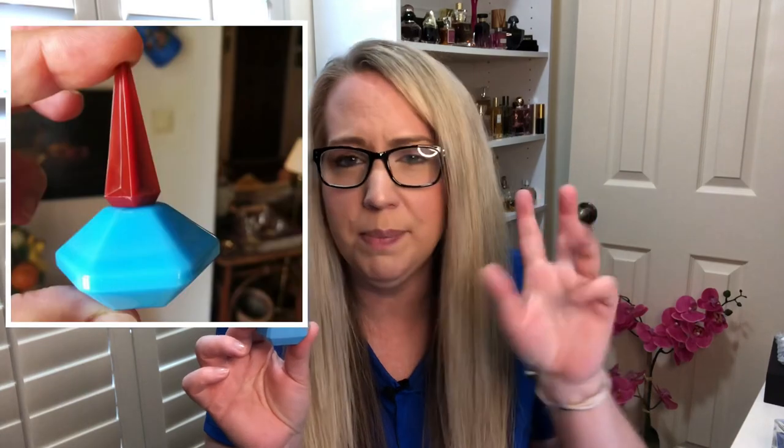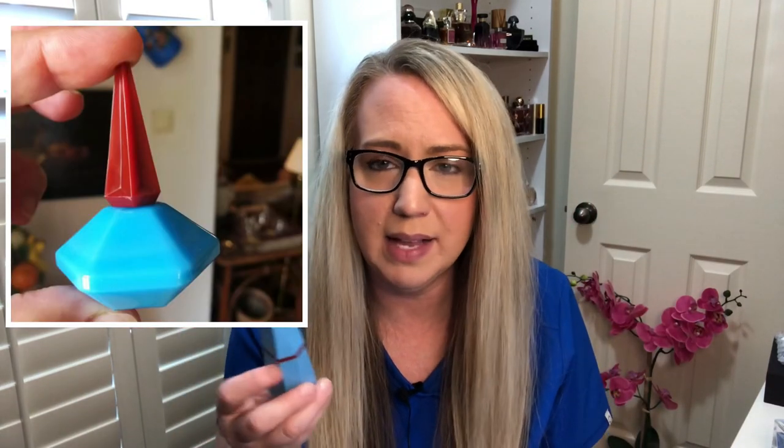Back in the day when I was a teenager, I had the little sample bottle with the little pointed top and a little round base — it was so, so pretty. This new bottle is also a bit weird to me with the red top and the blue bottom, but it's what's on the inside that counts.